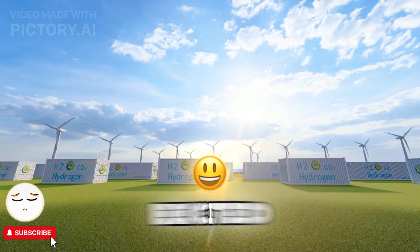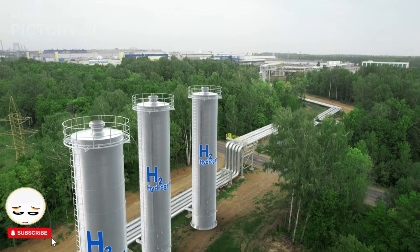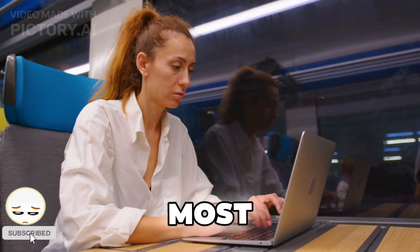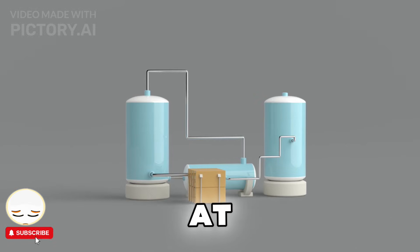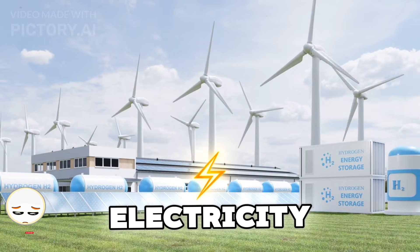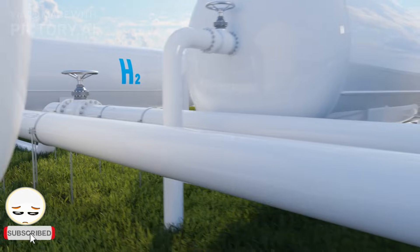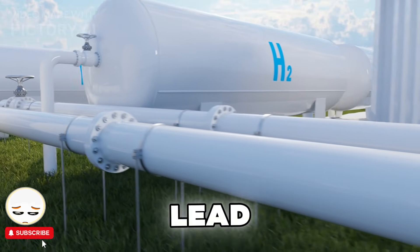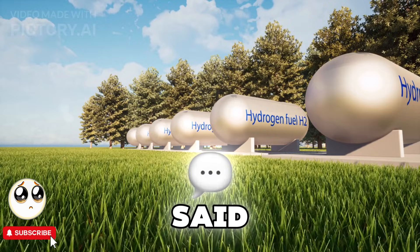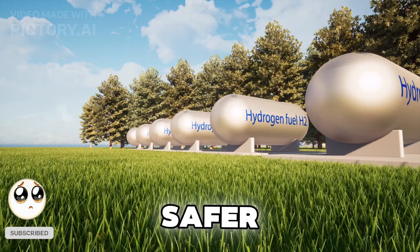But before we get too excited, let's talk about some big challenges. Right now, setting up a hydrogen system isn't exactly cheap. The technology is improving, but widespread adoption is still years away from being affordable for most homeowners. Hydrogen needs to be stored at high pressure, which requires special tanks and infrastructure. Electrolysis requires electricity to split water, so unless you're using renewables, it might not be as green as it sounds. Hydrogen is flammable, and improper handling can lead to risks — but with proper storage and regulations, these risks can be minimized.